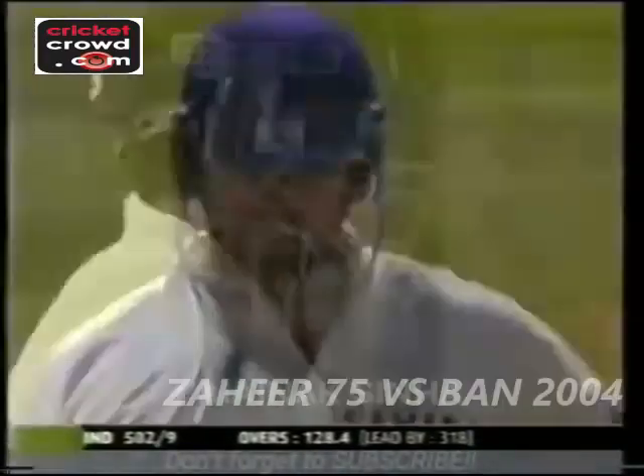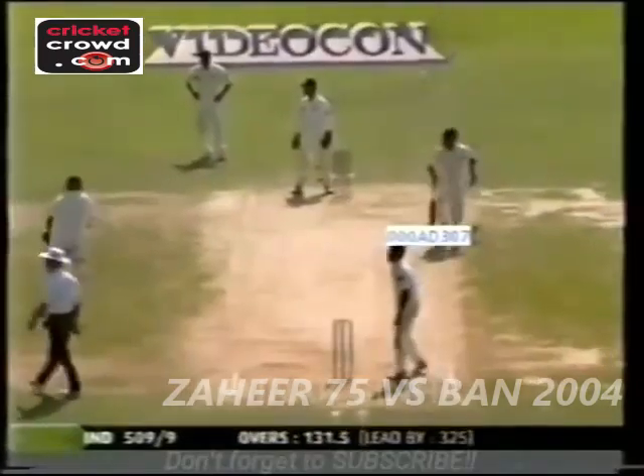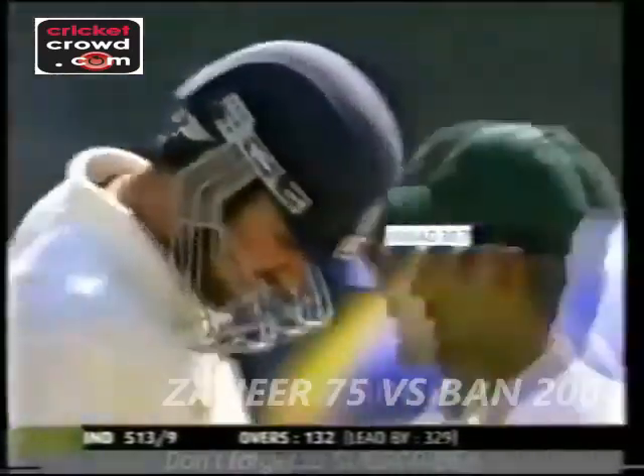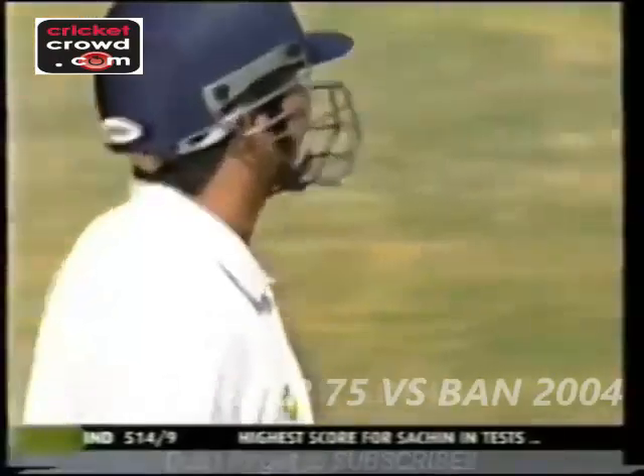And it's 500 up for India. That has been hit so well — it's gone for four, and Zaheer Khan has now reached another record: that is the highest score made by a number 11 batsman. Tendulkar pushes for one and that is now his highest score in test cricket — 242, going past the 241 he made against Australia in January in Sydney this year.